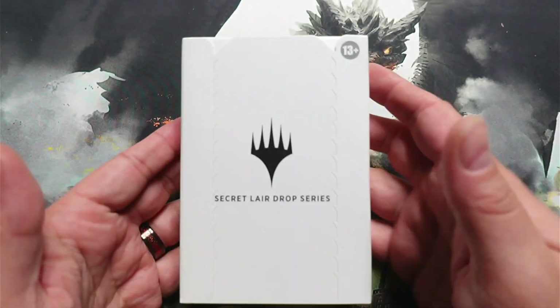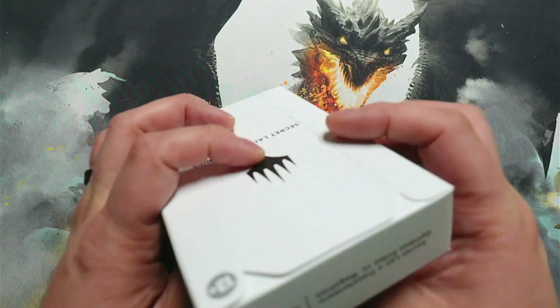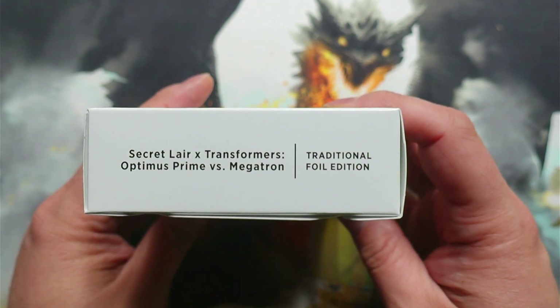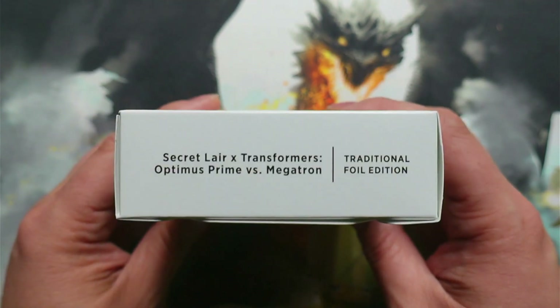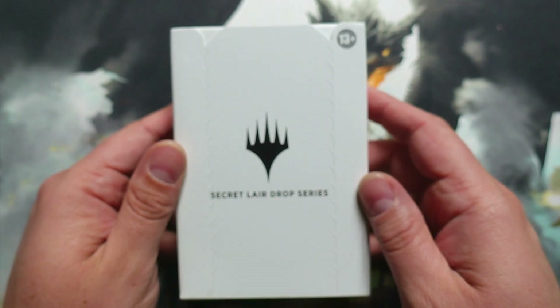Today we're going to be unboxing a secret lair, but not just any secret lair. This is — if I turn it the correct way — Secret Lair Transformers Optimus vs. Megatron. And this is the full art foil versions that we're going to be opening up. Very excited, very hyped for that.